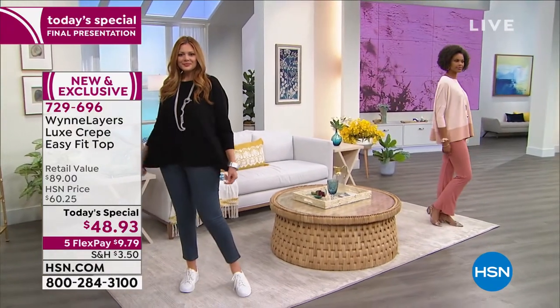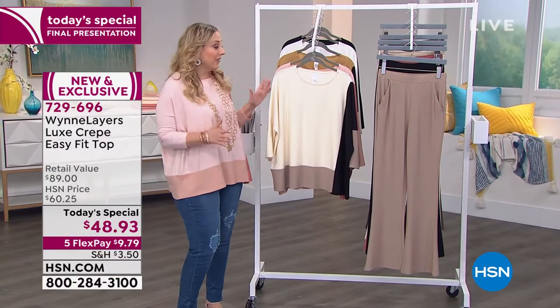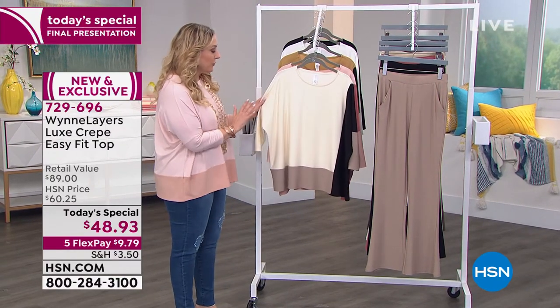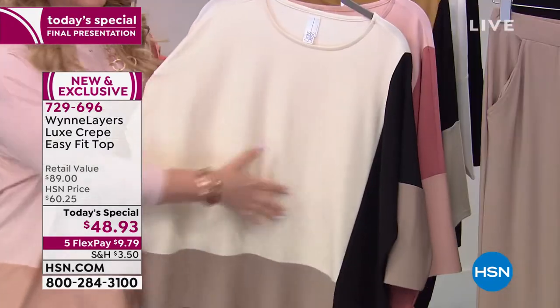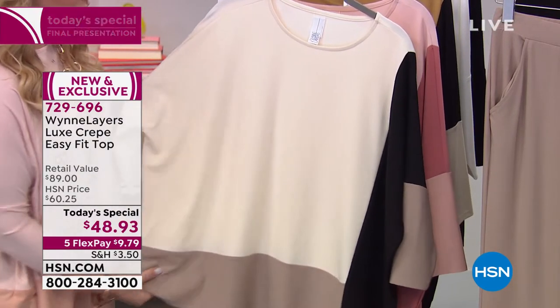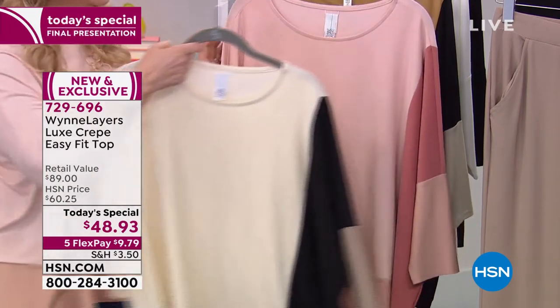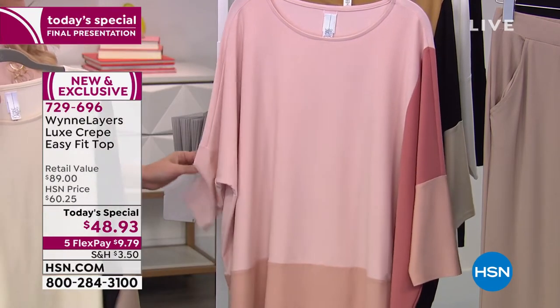There's Julia in the solid black. Victoria and I are wearing this beautiful shell pink. Let's go through the colors. This is the cream with the color blocking — with the cream, you get black and then the sand. So you could wear your cream pants, your black pants, your sand pants. This is the one that I'm wearing. Absolutely love it.